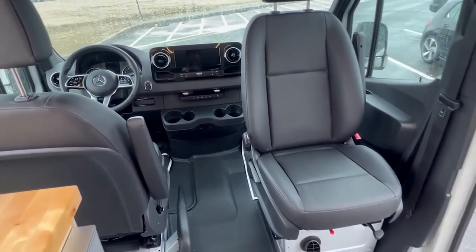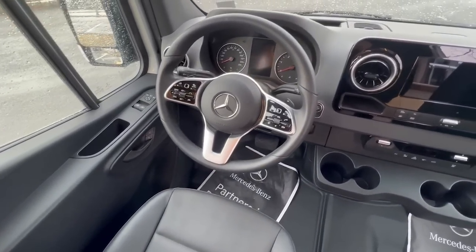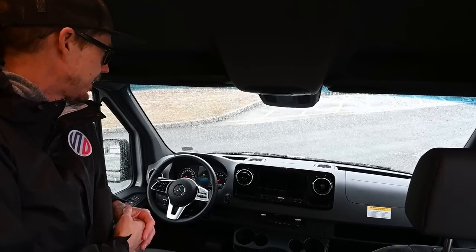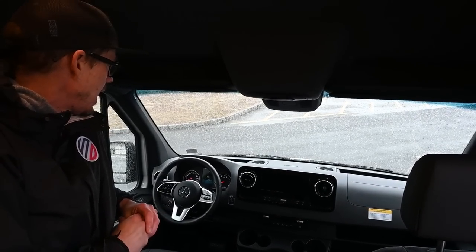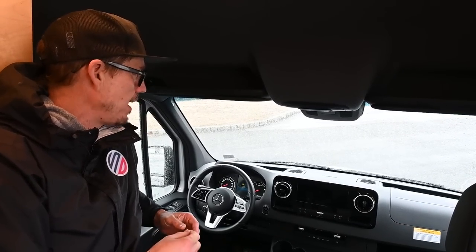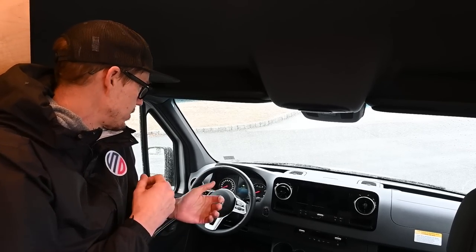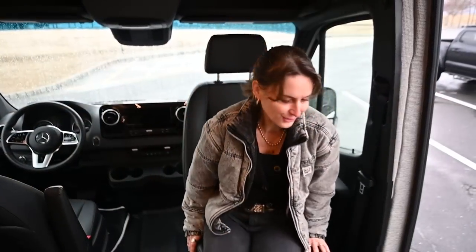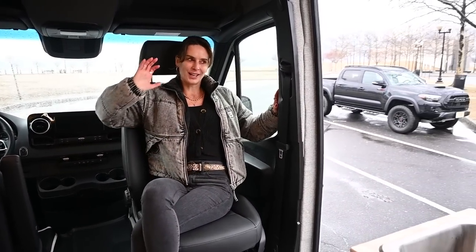Both the driver and passenger seats are on swivels. I wanted a van with 360-degree parking. It has a 10 and a quarter inch touch screen monitor, the largest that comes with the Mercedes, and Active Distronic. If you're spending thousands of miles on the highway, it's a wonderful safety feature — the van tracks the vehicle in front of you, so if it slows down the van slows down.